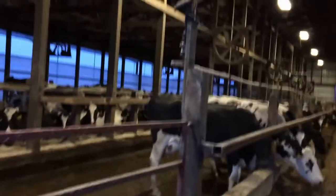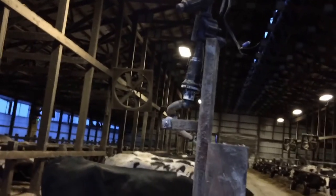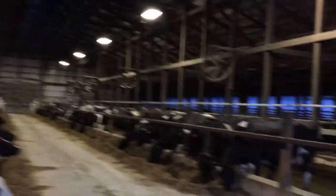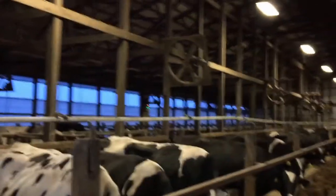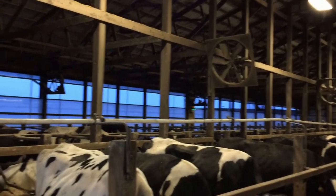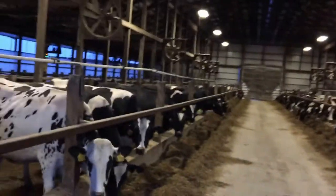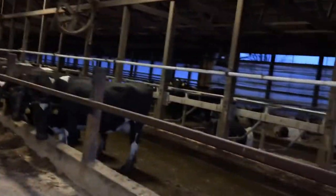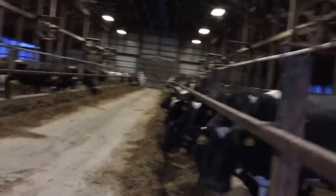Here we have a sprinkler system and then fans. Each side has eight fans — four fans in each alley. That's our control box. We actually have automatic curtains. Depending on the temperature, the top will open up or the bottom will open up, and it opens up a certain amount to cool it down in here. So we don't really have to worry about opening and closing curtains all the time during the spring and fall.